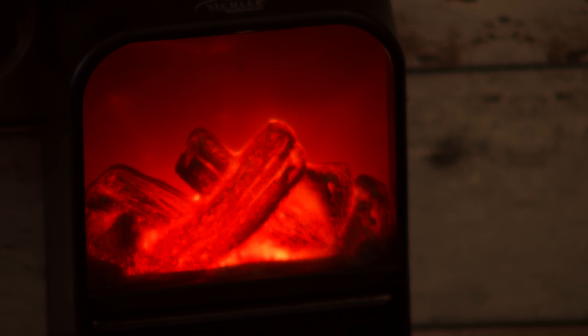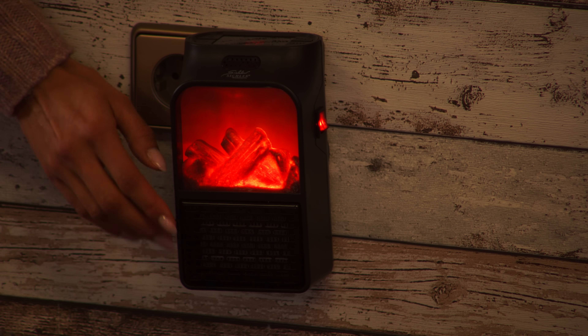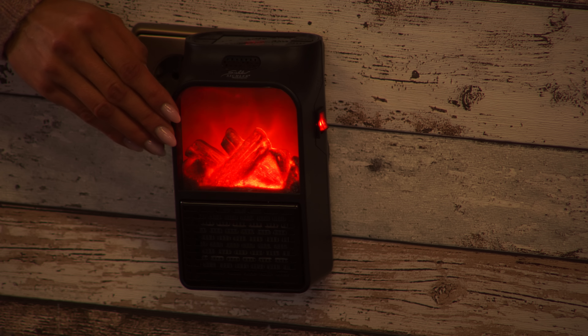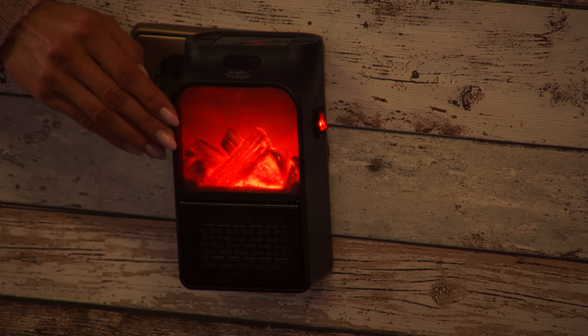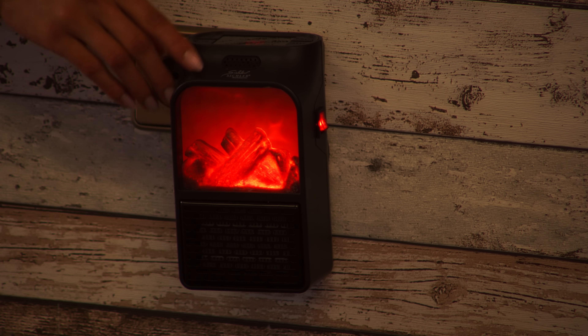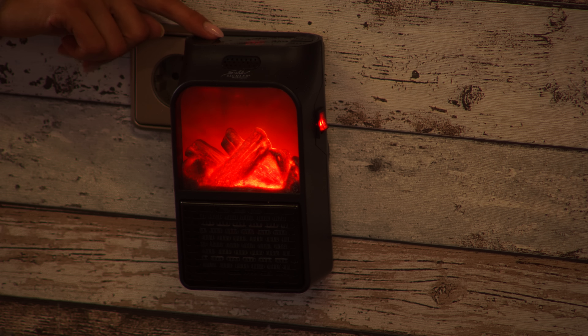Das ist was ganz Besonderes, das ist nämlich neueste Technik, wenn es um die Heizelemente geht. Denn hier habe ich keine Geruchsbildung, ich habe kein Geräusch oder fast kein Geräusch. Und das Ganze ist natürlich besonders langlebig. Und das Schöne ist, ich kann jetzt hier stufenlos zwischen 15 bis 32 Grad einstellen.